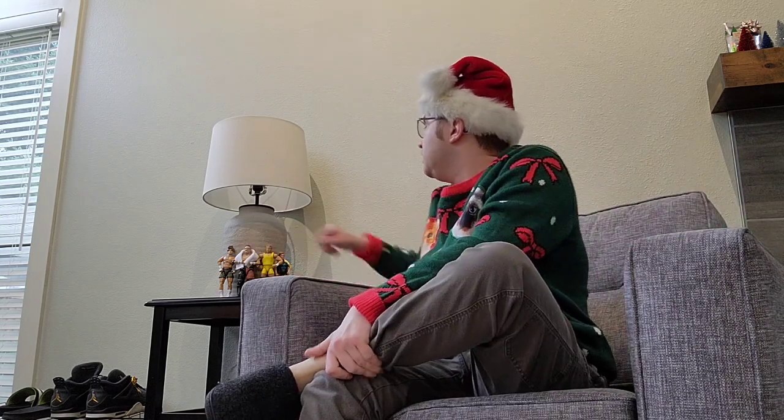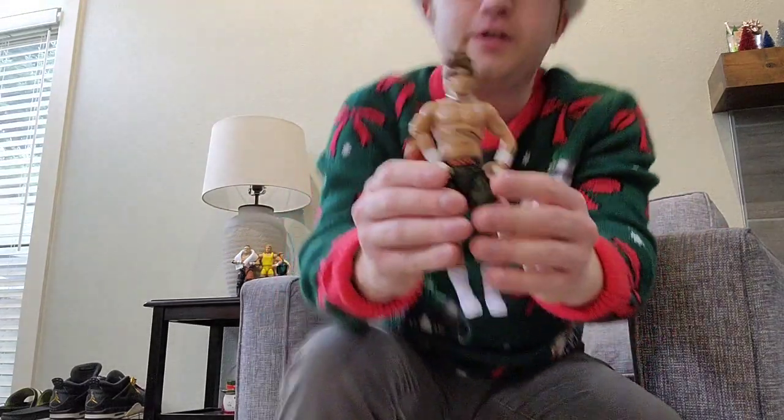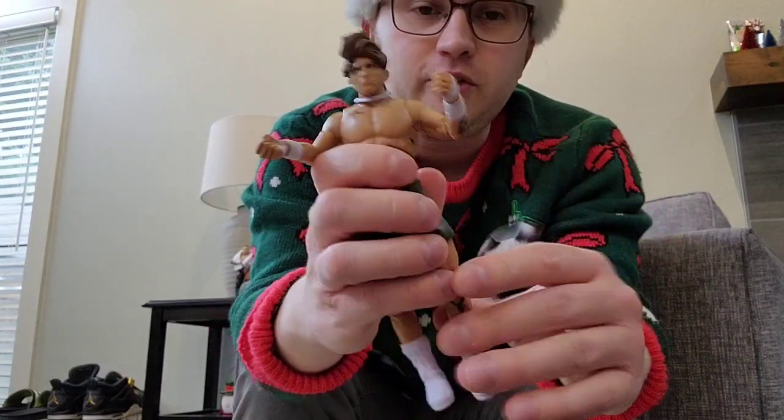Yeah, three of them are new. I can show you a couple of them. So I got this brand new Hook figure about a few days ago, and you can bend him and do a bunch of stuff with him.